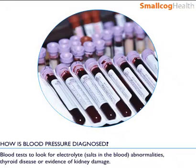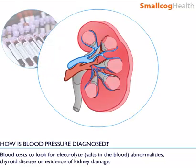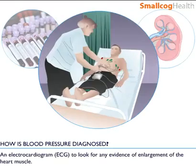Blood tests to look for electrolyte abnormalities — chemicals that conduct electricity in the blood — thyroid disease, or evidence of kidney damage. An electrocardiogram, ECG, to look for any evidence of enlargement of the heart muscle.